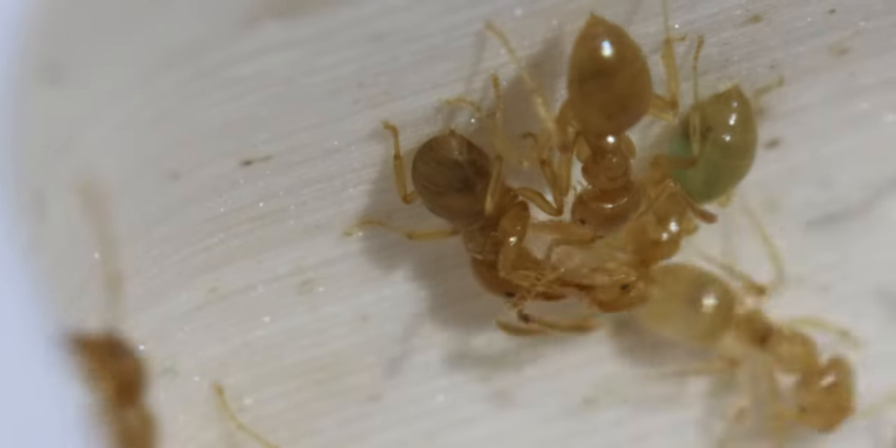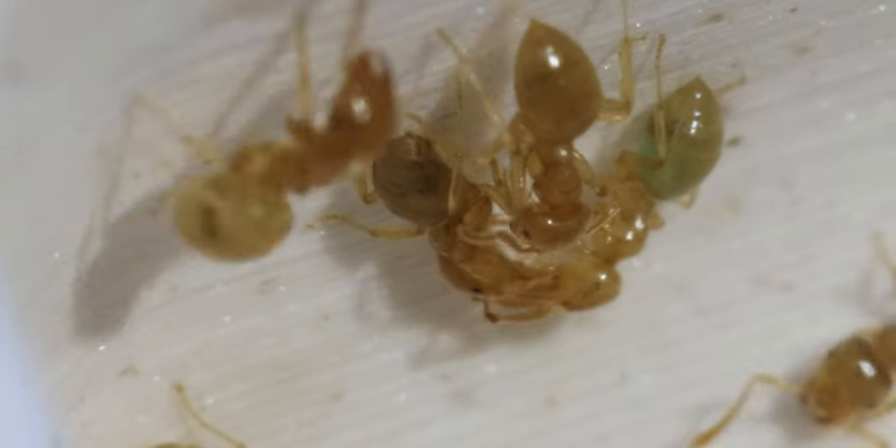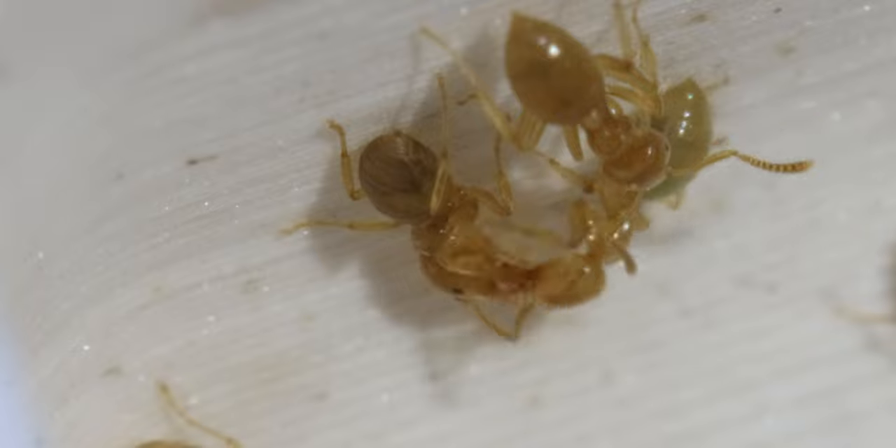As the worker enters the nest, she makes the most of it, quickly emptying her social stomach to a nearby worker.